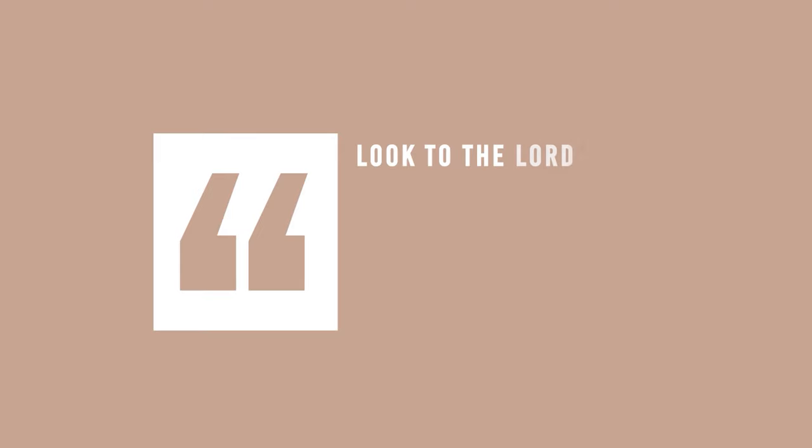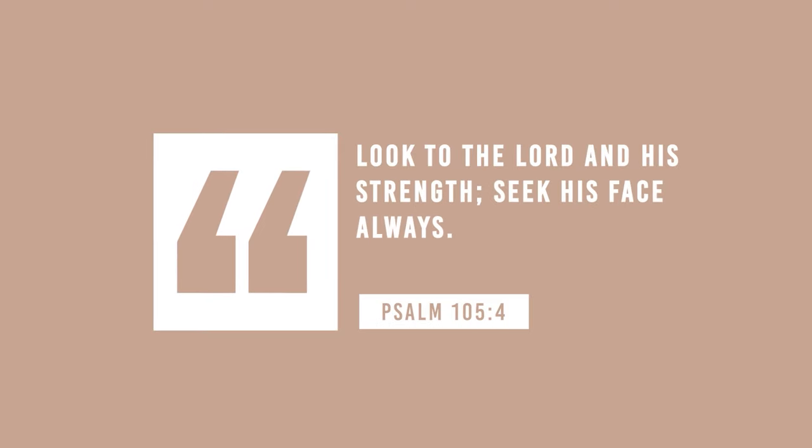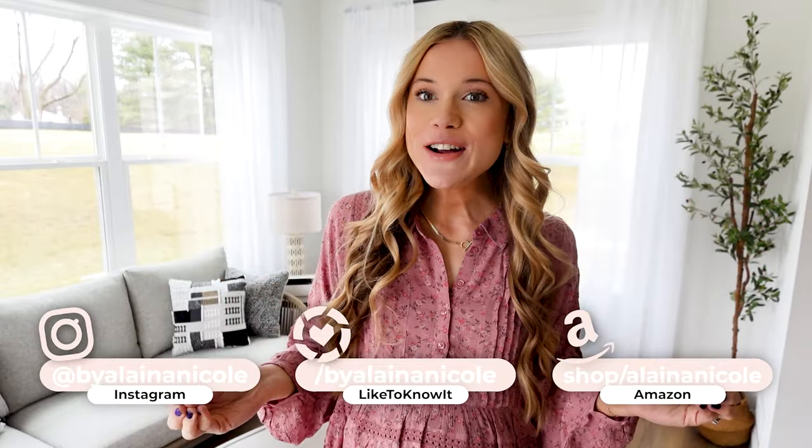I am literally shook at the deals that I found in Nordstrom Rack. Hello everyone, welcome to today's Nordstrom Rack spring summer try-on haul.